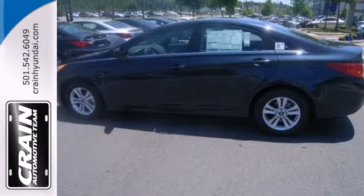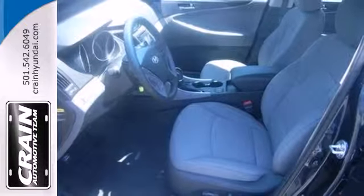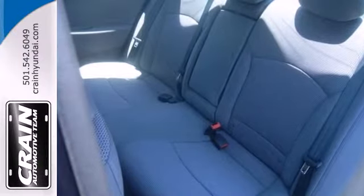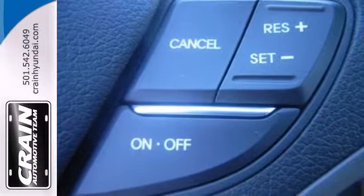You have access to just about everything with the steering wheel mounted audio, phone and cruise controls. And what really makes this fluidic sedan stand out, the blue link system, which means help is always just a press of the button away.